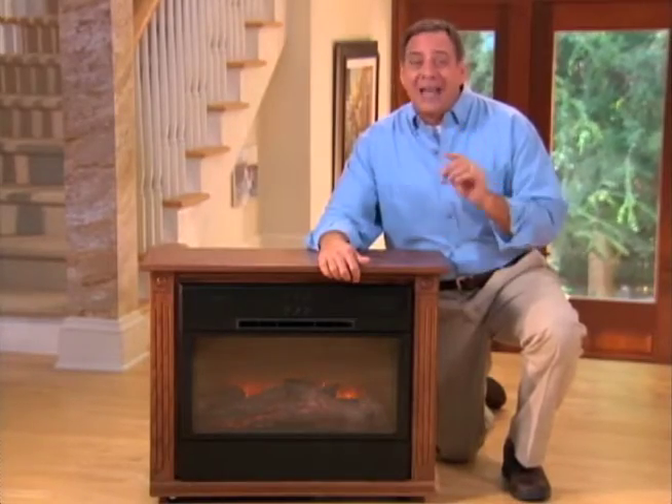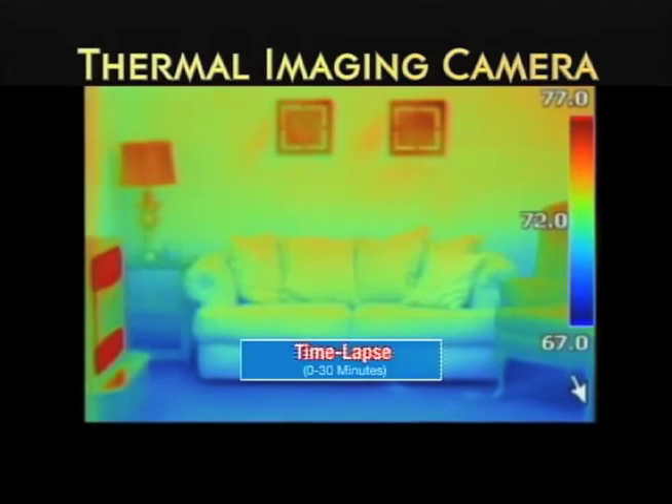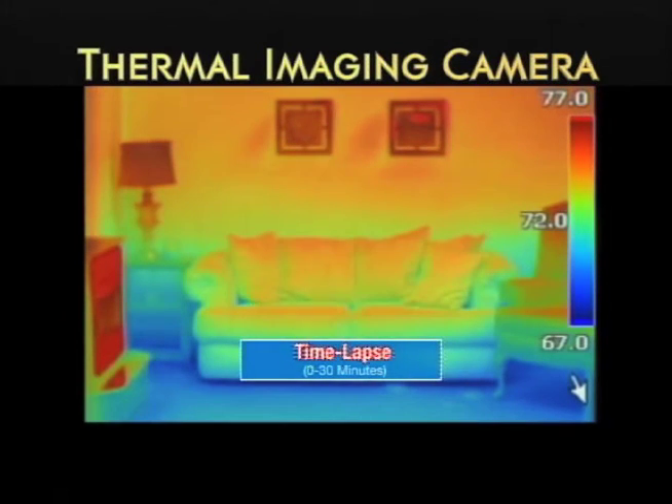Here's the most exciting breakthrough yet. The Heat Surge turbine shoots out bone-soothing hot air — that's about 225 degrees on the high setting. That'll warm up the whole room. Watch this.